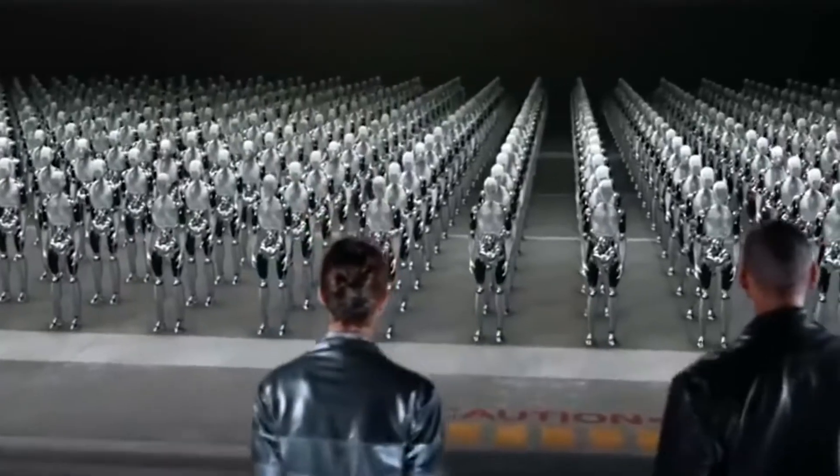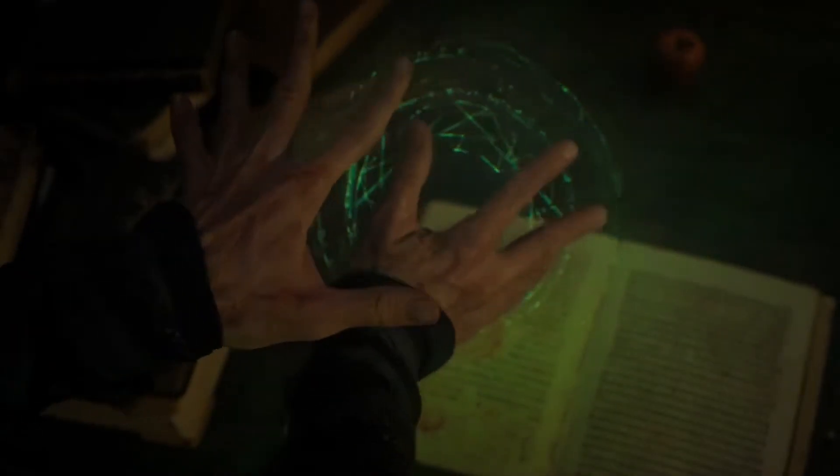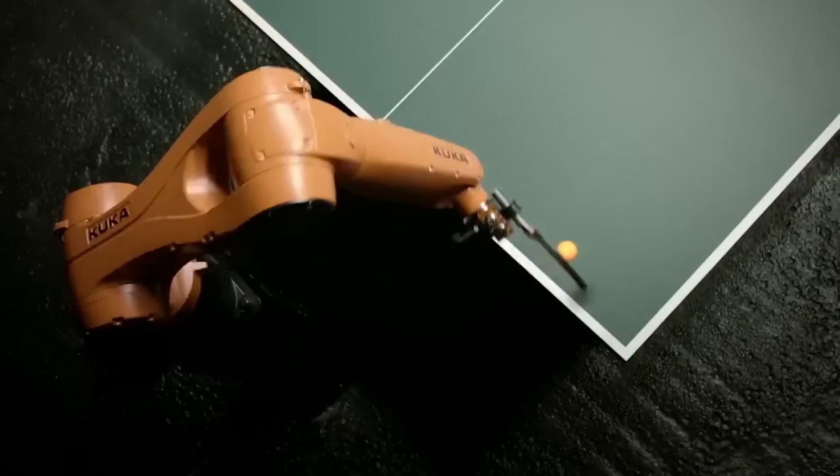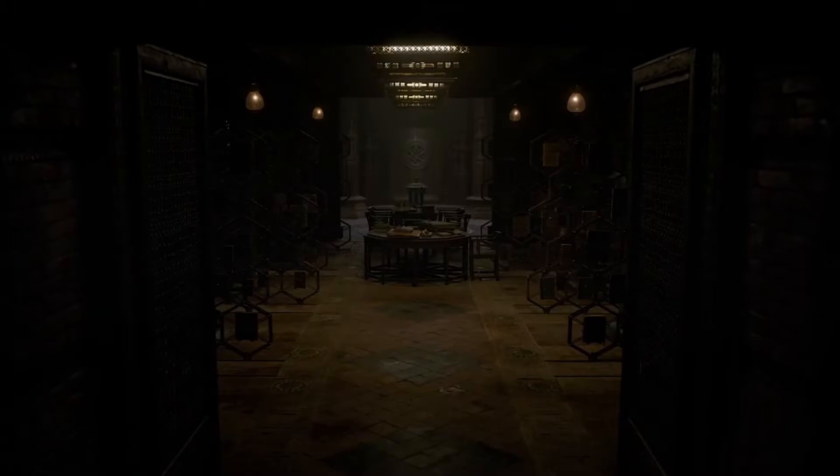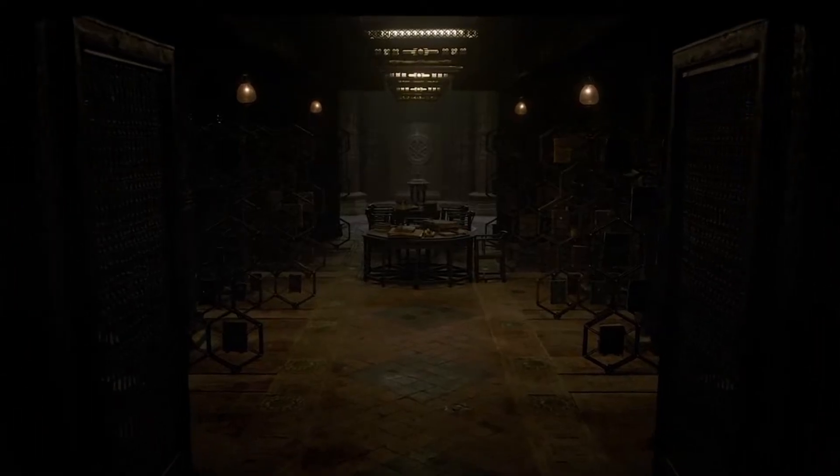Understand your objective. Before we get into the nitty-gritty of prompt writing, it's crucial to define your objective clearly. Are you seeking creative writing, problem solving, or specific factual information? Knowing your purpose will shape the direction of your conversation with ChatGPT. Example creative writing prompt: 'You're a detective in a noir-style mystery. Describe the dimly lit alley where you discover a crucial clue.' Example problem solving prompt: 'You're a programmer facing a bug in your code. Debug and fix the issue for a smoother user experience.'